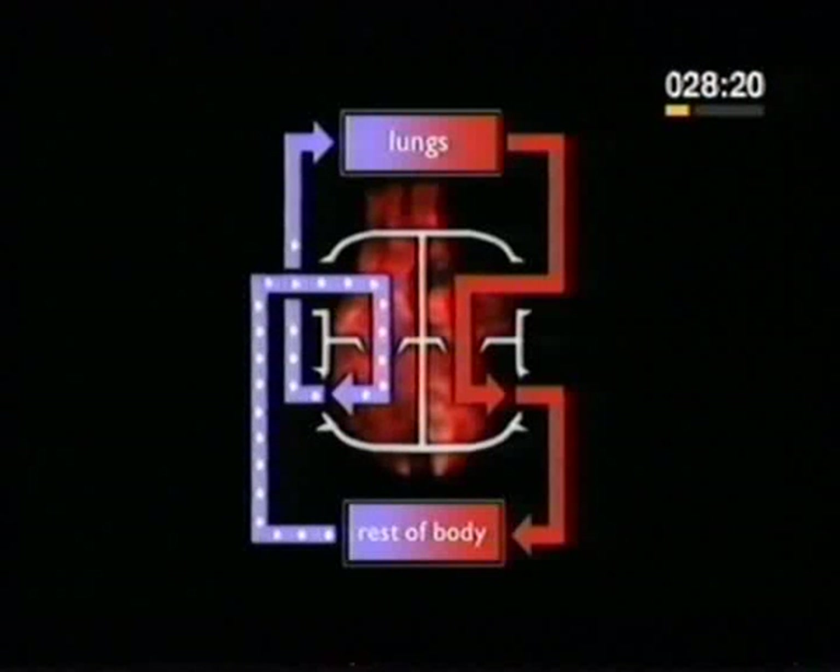In the lungs, the blood absorbs oxygen as it passes through capillaries, the very small blood vessels lining the air sacs.